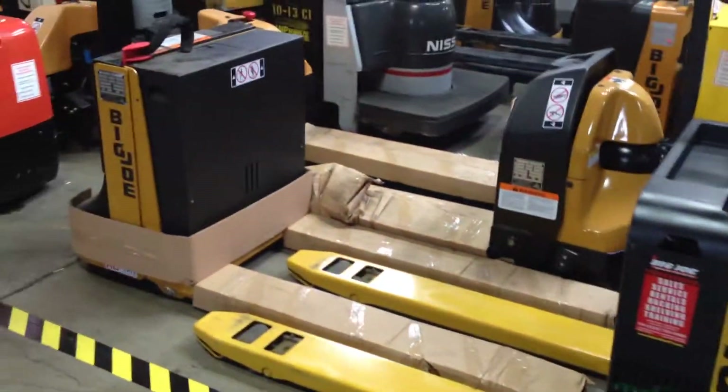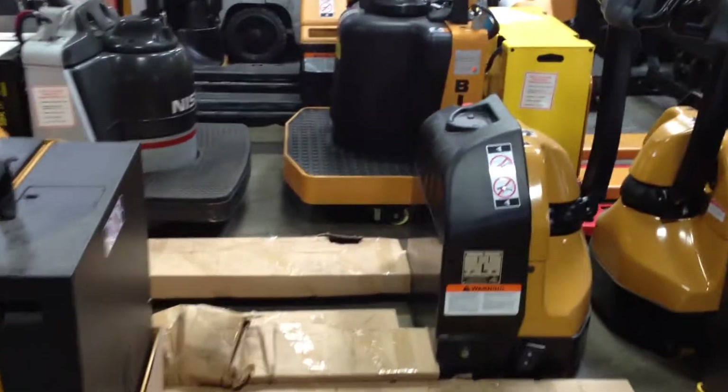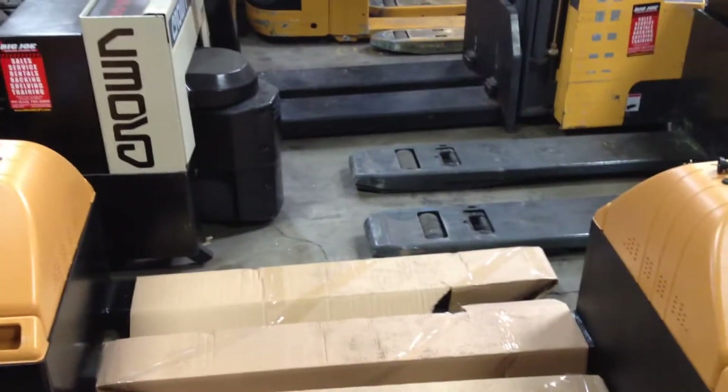Check out what we have here — a couple of electric pallet jacks. Our more popular Big Joe D40 series with a 4,000 pound lifting capacity, and then a smaller unit, the Big Joe E30 electric pallet jack with a 3,000 pound lifting capacity.